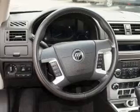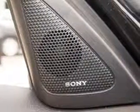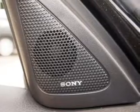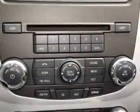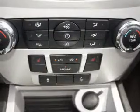GPS navigation will guide you to your destination. Premium wheels give a more luxurious look. The anti-lock braking system will keep you safe on the road. Heated seats make cold weather driving more endurable — tailor the temperature to your preference and your passengers.